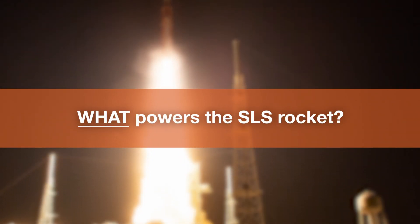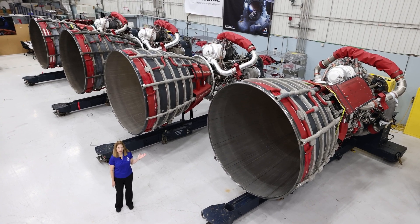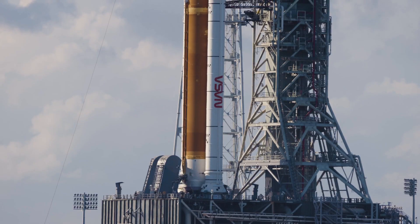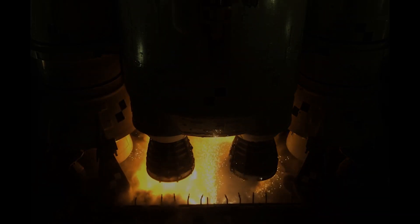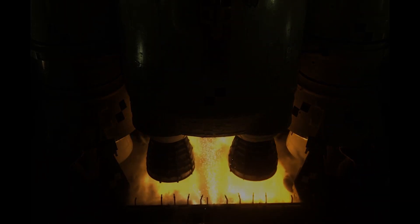The SLS Mega Rocket has four RS-25 engines and two solid rocket boosters to launch our Artemis missions to the moon. The four engines produce more than 2 million pounds of thrust at liftoff.